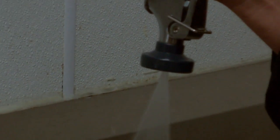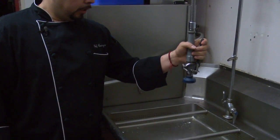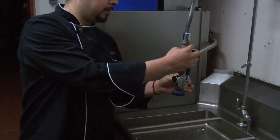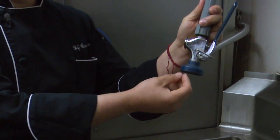Some simple retrofits like these low-flow spray valves for industrial kitchens draw far less water and energy. It's the same sprayer as the old one, but the head is a little smaller — it has more pressure and less water, so less water means less money spent.